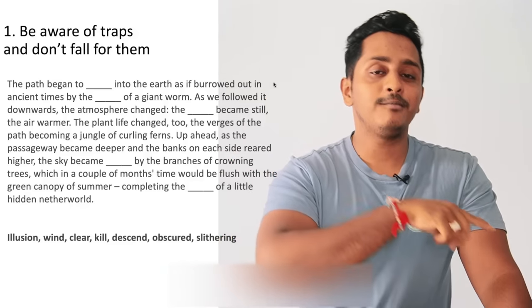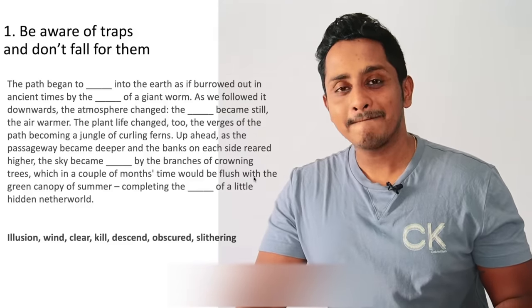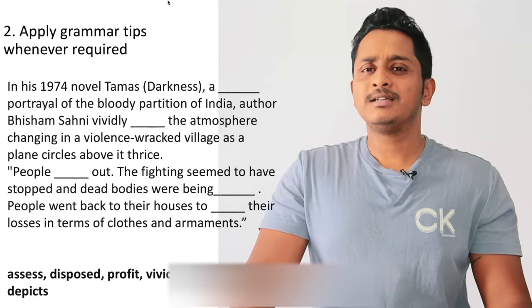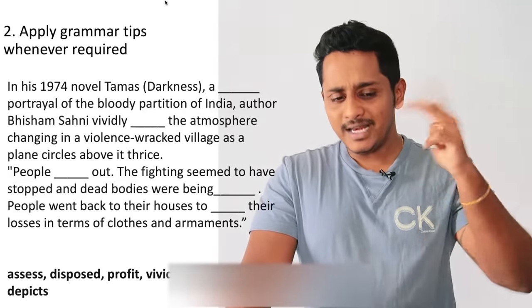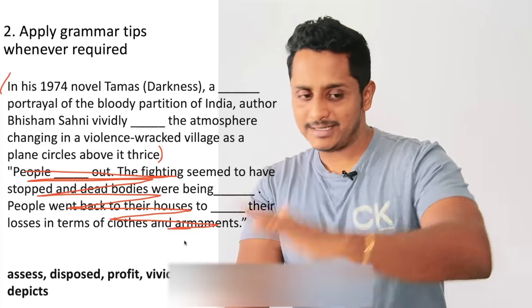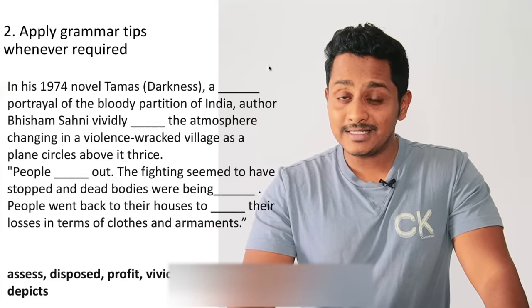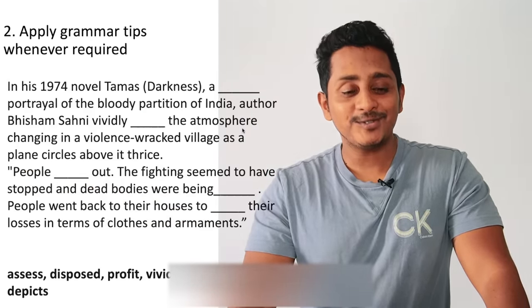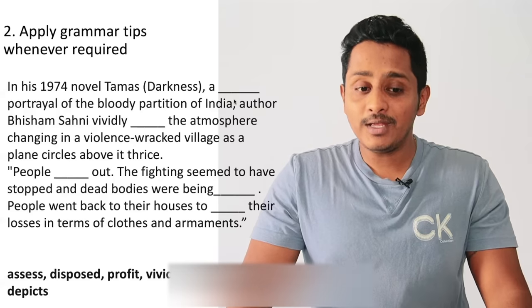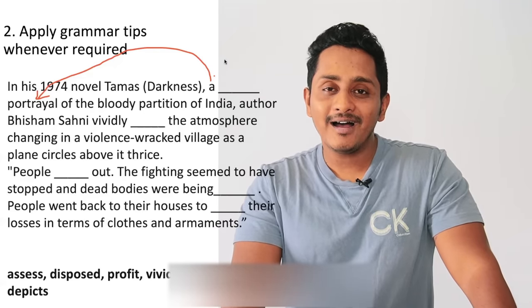That's step number one, formula number one. Step two: apply grammar techniques whenever required. After the article 'a,' a noun has to come — a portrayal, a boy. Or an adjective before the noun — a good boy, a great boy. Now, 'depicts' cannot be an adjective; 'a disposed portrayal' has no meaning; 'a profit portrayal' has no meaning; 'assess portrayal' has no meaning. It has to be 'vivid.' A vivid portrayal — vivid means very clear. The way they are portrayed is very nice.